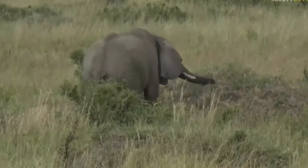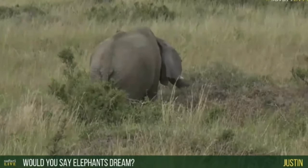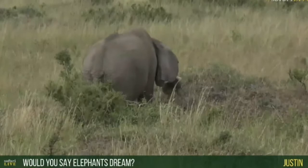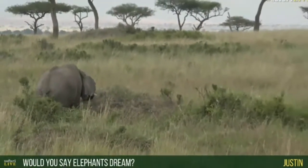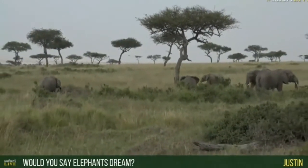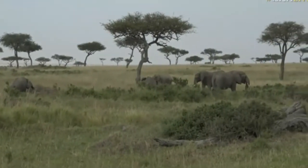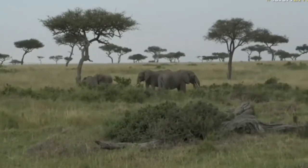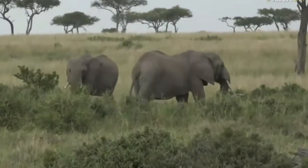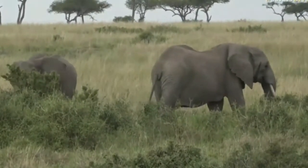An interesting question from Justin - we're speaking about elephants' sleep cycles. Yes, I do think elephants dream. In fact, I'm certain that elephants dream. Just like your dogs and cats at home, I'm sure you've seen them chasing something in their dreams with their paws twitching. We've seen lions dream before - their feet twitching as though they're chasing something in their sleep. And I've seen baby elephants do exactly the same thing - little legs sometimes running madly in their sleep. So yes, I believe that elephants dream.